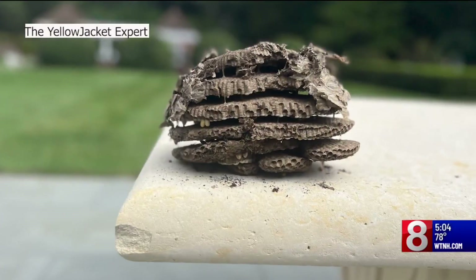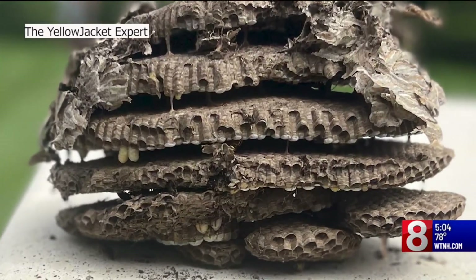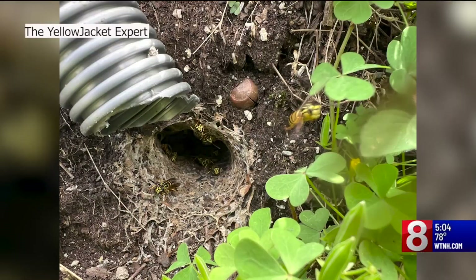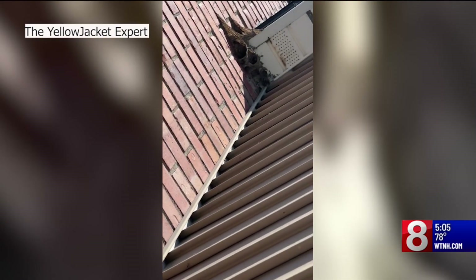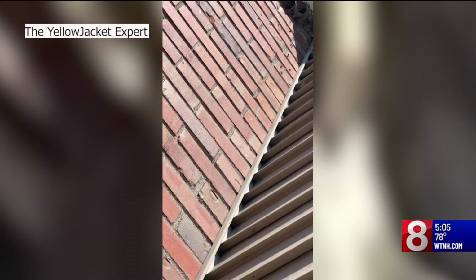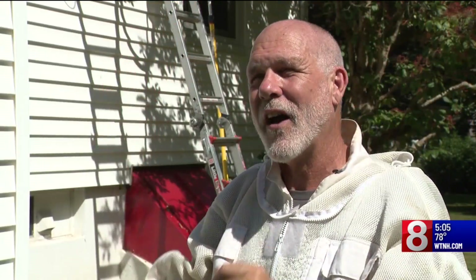About three years ago he was doing a similar job when he noticed one of the nests was angrier than the others. "All of a sudden I saw this one nest in the ground and it was very aggressive, a very big nest, and I thought this doesn't feel right, something's wrong here." He says it was a southern yellowjacket nest. He removed a handful of them last year, finding another one in Orange. "What a weird looking thing — they were just huge and there was paper all over and it just looked kind of like something out of Halloween."